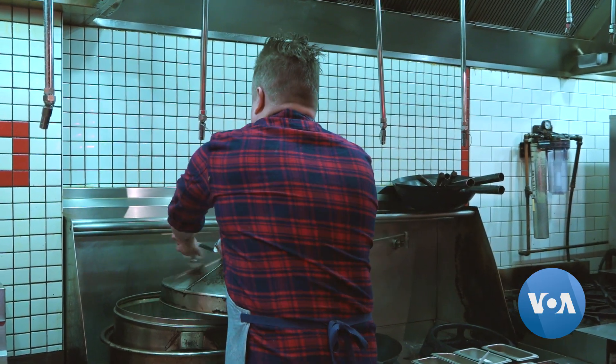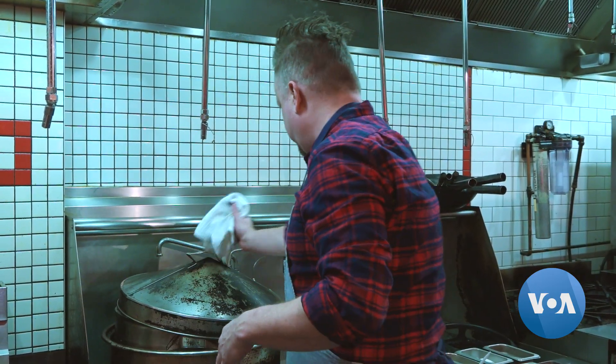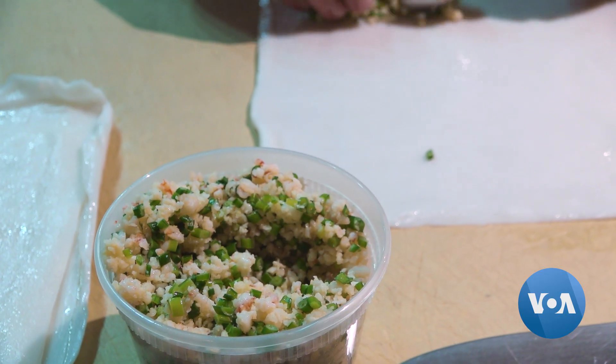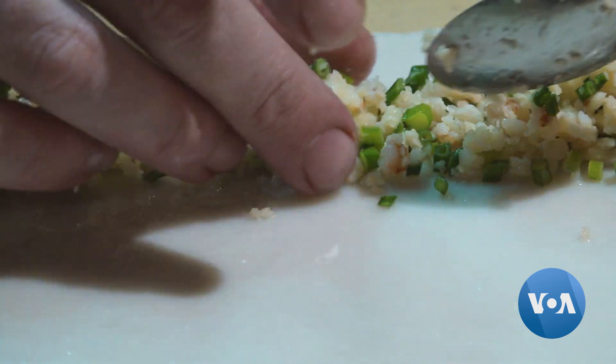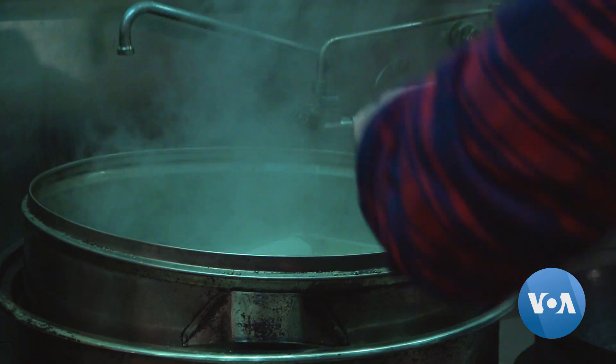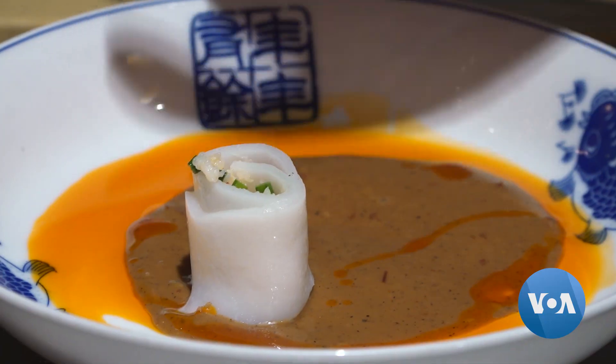One of our signature dishes here at Tiger Fork is Chung Fun. It's a very authentic Hong Kong style dish. I love it. We basically stir fry some prawns, some flour and chives, a little bit of ginger. Let that cool down. We will roll that rice noodle up into a roll, then steam it and cut it into pieces.